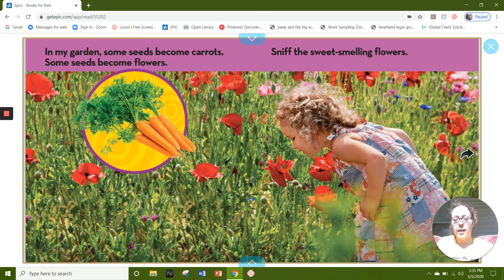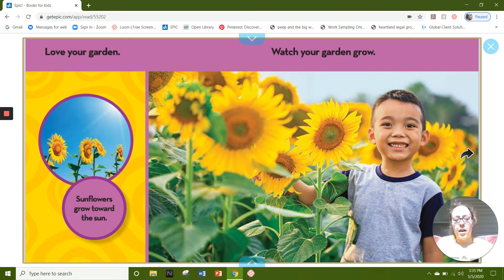In my garden, some seeds become carrots. Some seeds become flowers. Sniff the sweet-smelling flowers. Love your garden. Watch your garden grow. Sunflowers grow toward the sky in the sun.